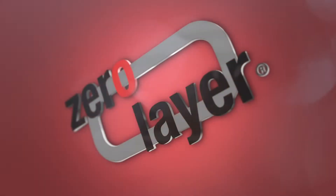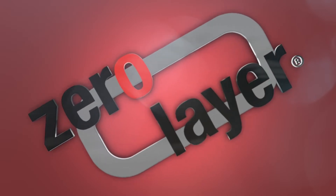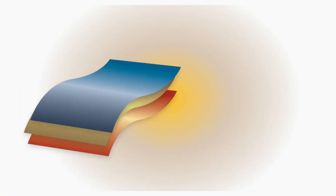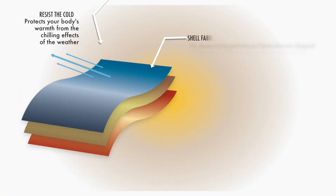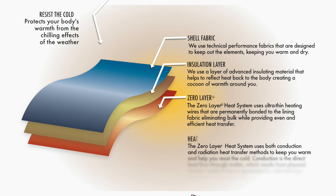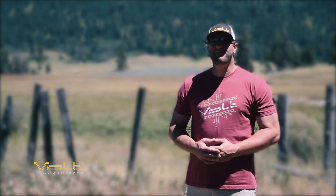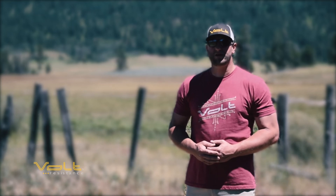What makes us different from other heated clothing brands is that we use our patented heat technology that we call the Zero Layer Heat System. The Zero Layer Heat System minimizes bulk and optimizes heat transfer deep into your body's core. When you combine the Volt brand with the Zero Layer Heat System, you have the most superior heated product on the market.